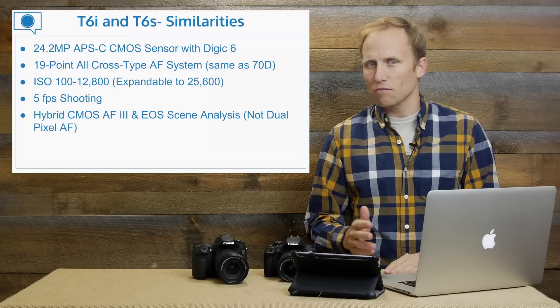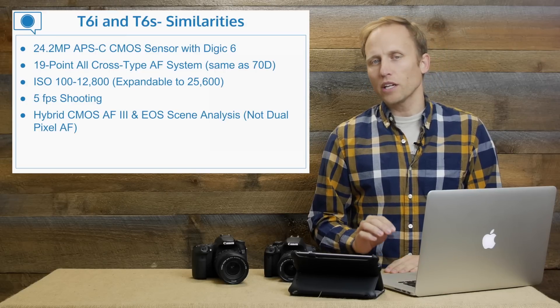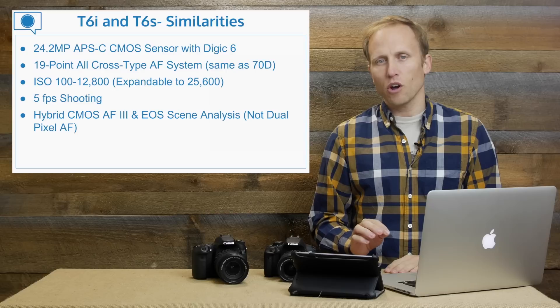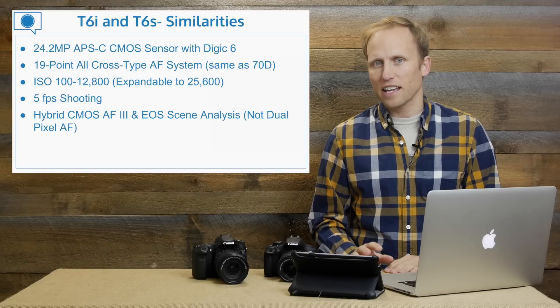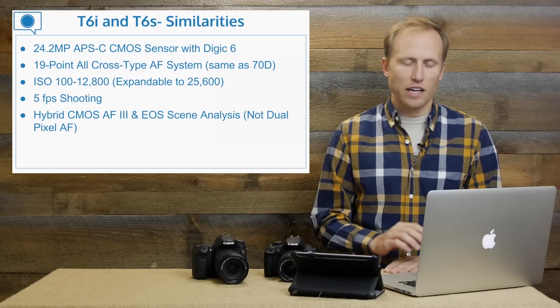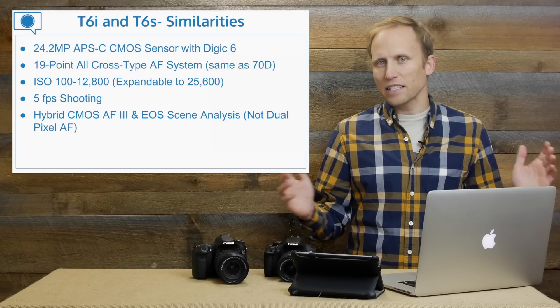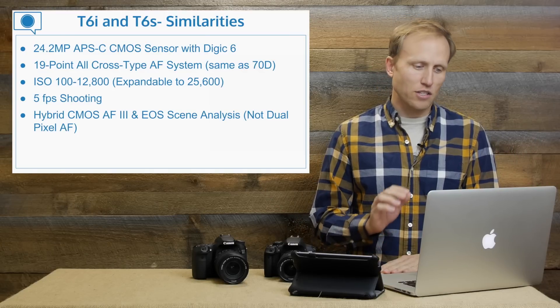Interestingly, it's not the same sensor that came out in the 7D Mark II. Both cameras have a 19-point autofocus system, all of them cross type — the same as the 7D — which is a very capable focusing system. Maybe not an amazing spread across the frame, but 19 cross-type points is great.